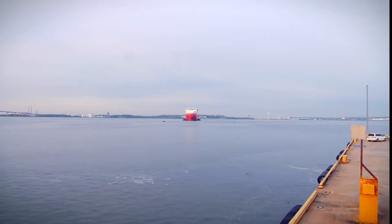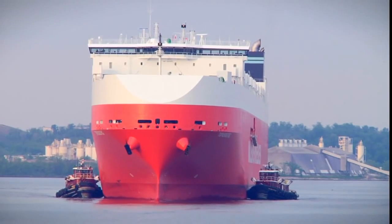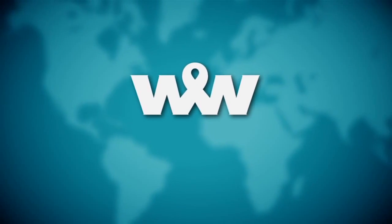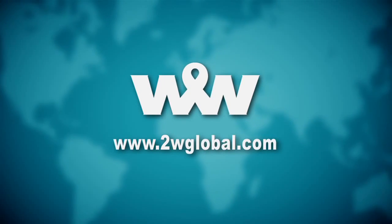The Mark V has arrived. To learn more about how we are delivering innovative and sustainable ocean transportation and logistic solutions, visit us online at www.2wglobal.com.